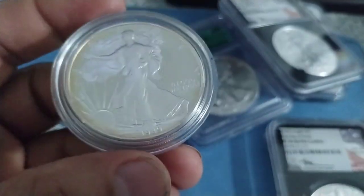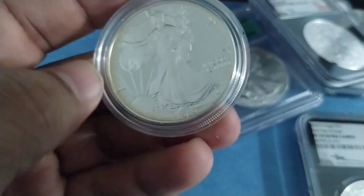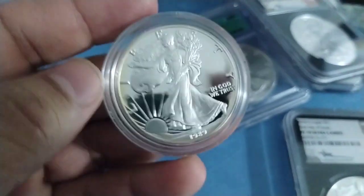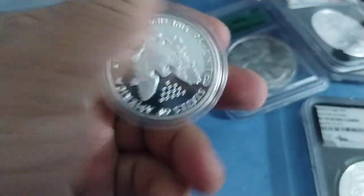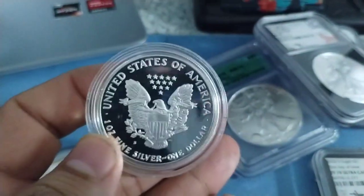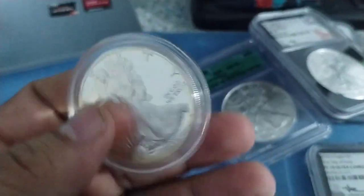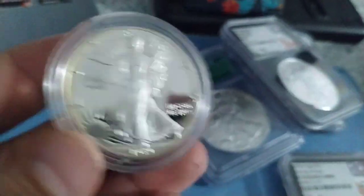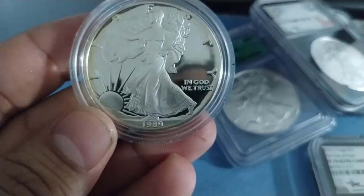I have this proof coin from 1989. I want to get it certified. Beautiful coin — I see some yellow toning, you see that toning right there at the rim. Nice toning, I love this coin. I'm going to send this out to get certified and see where it comes out. The toning is real nice — look at that tone.